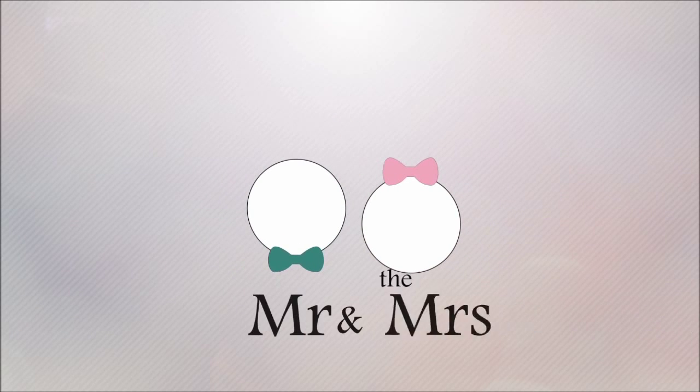How to save for those big items. Hello and welcome to Mr. and Mrs. Today we're going to be talking about how we're able to go to Europe, how we're able to buy a house at such a young age, and be able to save up for things like new cars — just those big items where you're like, I have no clue how I'm going to get that money without getting a loan.